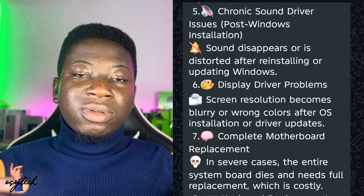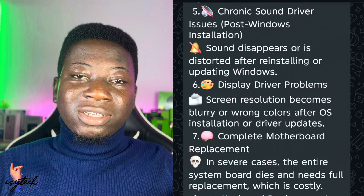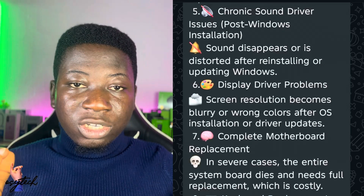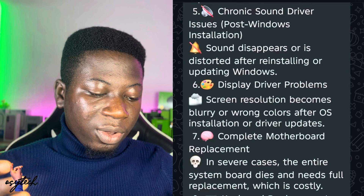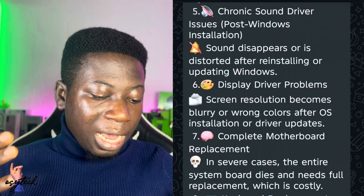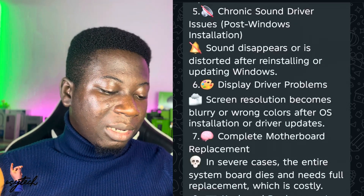Most of you will be playing music and find that the sound is not coming out, even though you can see on screen that it is playing. That issue can be solved. We also have display driver problems where the screen resolution becomes wrong after OS installation or driver updates.